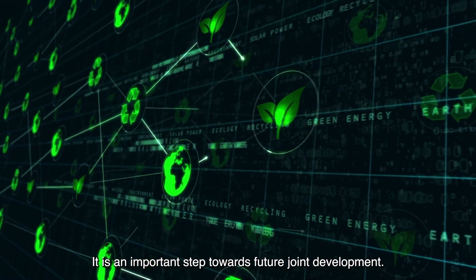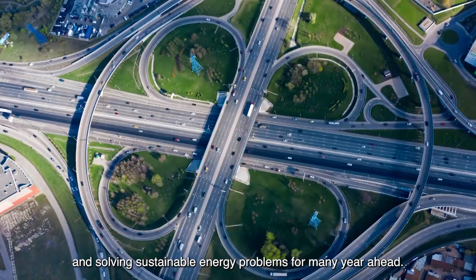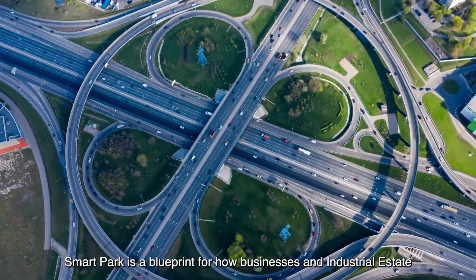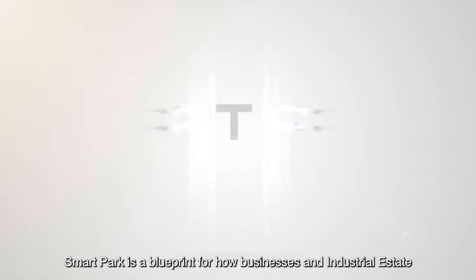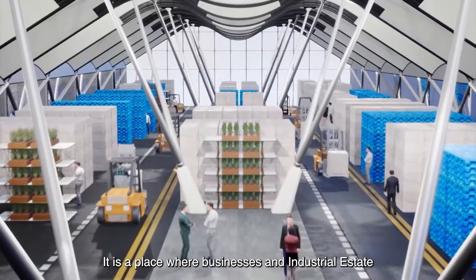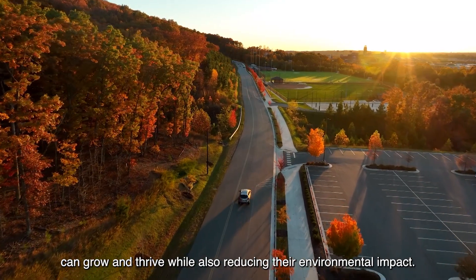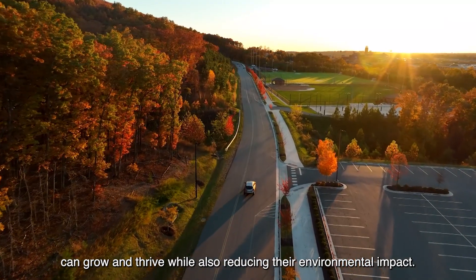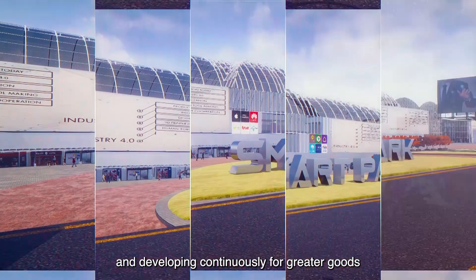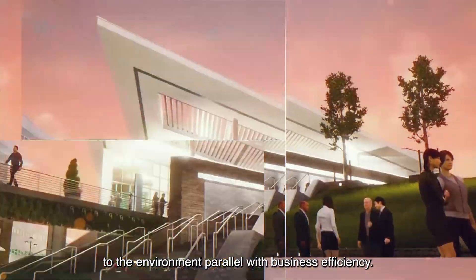It is an important step towards future joint development. The project strives for carbon neutrality in solving sustainable energy problems for many years ahead. SmartPark is a blueprint for how businesses and industrial estates can contribute to a sustainable future — a place where businesses can grow and thrive while also reducing their environmental impacts. SmartPark is expected to be operational in 2024, developing continuously for the greater good of the environment parallel with business efficiency.